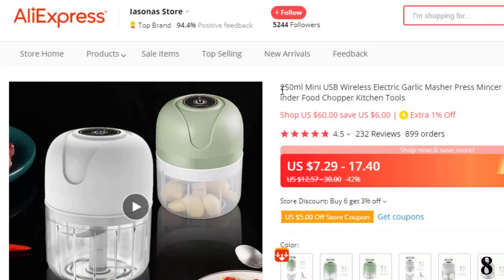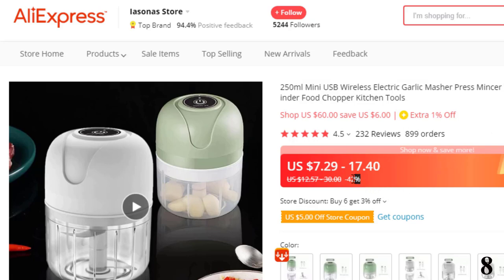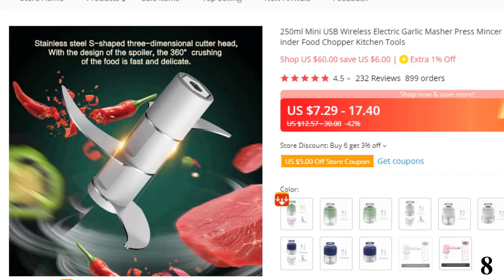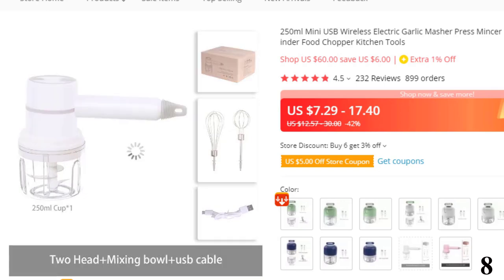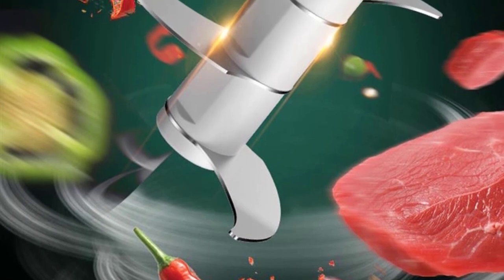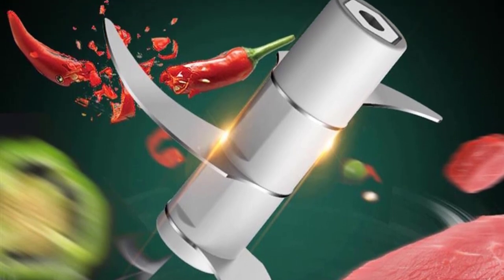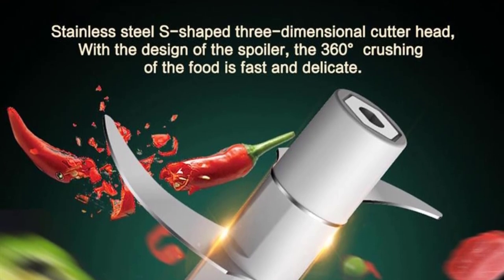Number 8: 250ml Mini USB Wireless Electric Garlic Masher. This electric garlic masher is here with the 42% price off. Now you can get it at around $8. Brand name: Poesy. Blade material: stainless steel. Type: garlic presses. Origin: mainland China. Material: silicone, stainless steel blade, plastic shell. Capacity: 100–250ml. Strong, durable, and easy to clean with a sharp blade.